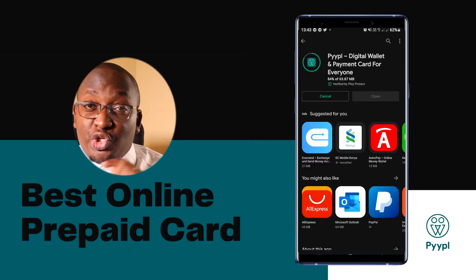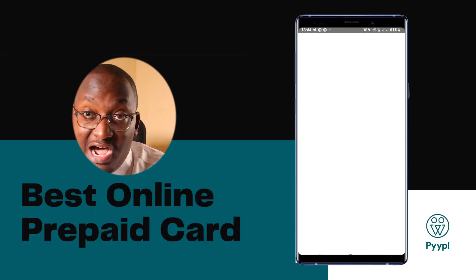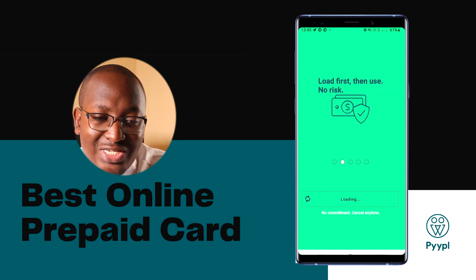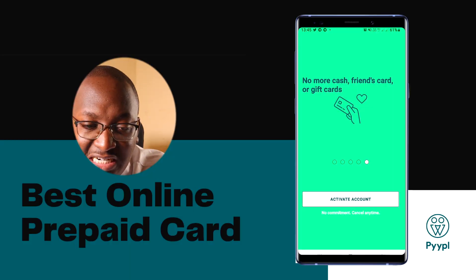The first thing we need to do is install the app — check the first link in the description below to download People. Once you open the app, it will welcome you and ask you to start the process of signing up. Click on 'Activate Account.'